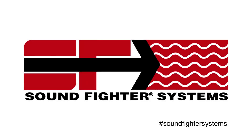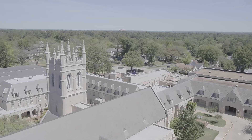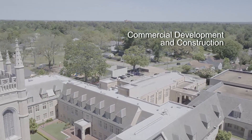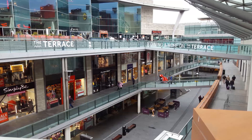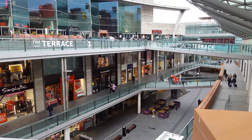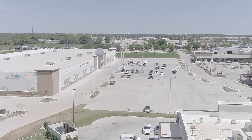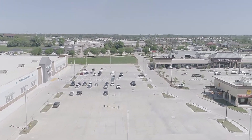SoundFighter Systems custom designs and installs sound absorbing noise barriers and sound walls made specifically for commercial development and construction. Noise generated by the development of big box stores, shopping centers and large commercial real estate is fast becoming a major source of noise pollution, generating all types of unwanted noises.